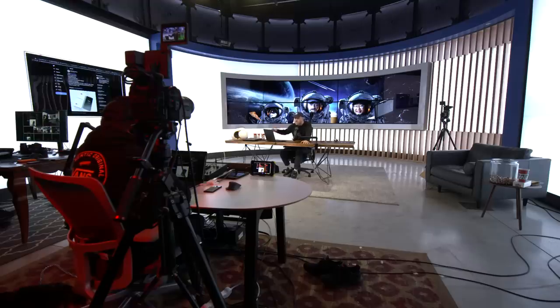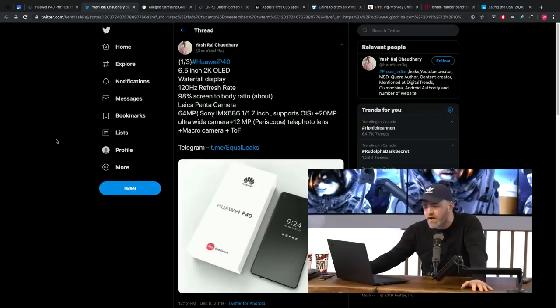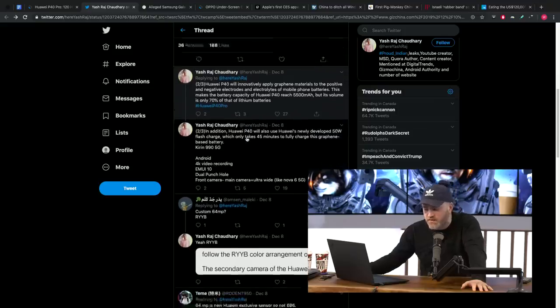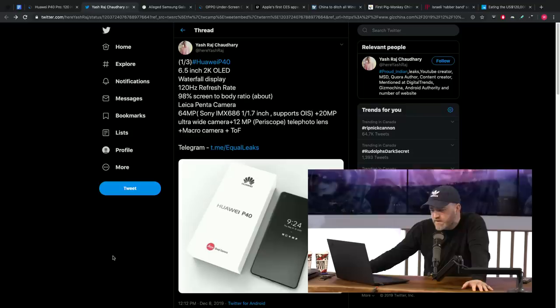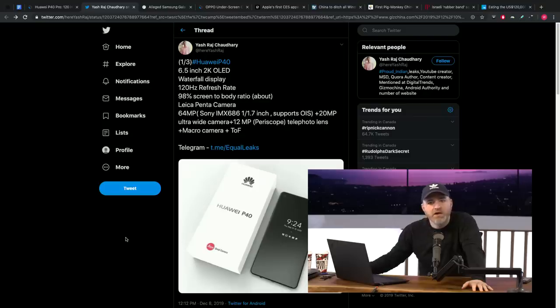You have the latest internal hardware from Huawei as well, all outlined in this series of tweets, including the comprehensive camera setup. The P40 and P40 Pro are expected for Q1 2020, with perhaps an official presentation in Barcelona from the 24th to 27th of February. Pretty soon we'll be seeing what's happening.